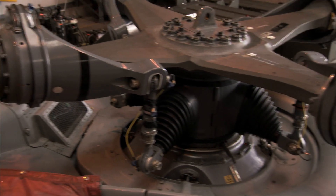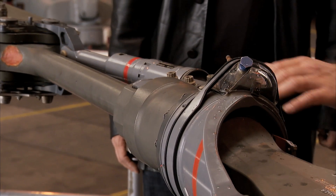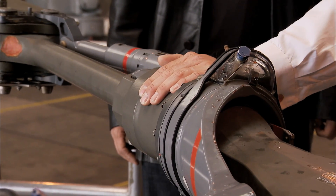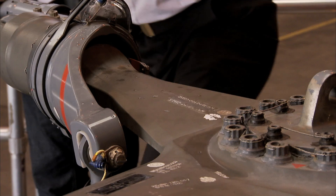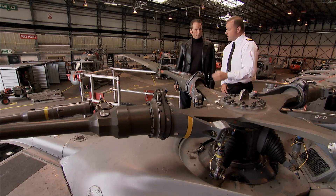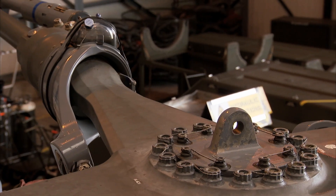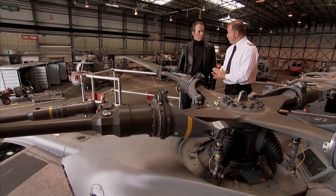Why is the rotor head so key to the performance of this helicopter? It is one of the key components of any helicopter. With the Lynx, the rotor hub itself is very different. What we have is what's called a semi-rigid rotor head — we only have one hinge. The flexible rotor hub becomes the hinge. If you press down on the head itself, you can actually see the flexing. It's the titanium itself which absorbs that flight load, and that's what allows us to have this rotor head, making the aircraft so manoeuvrable and agile.